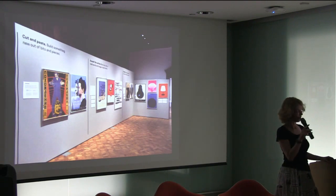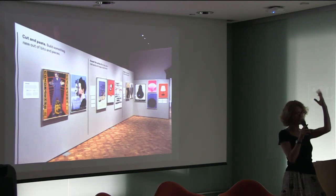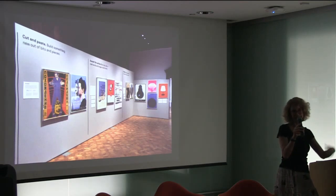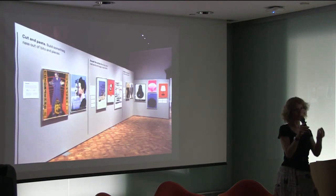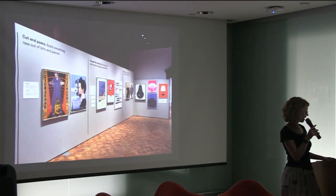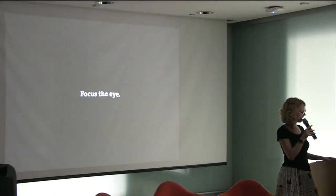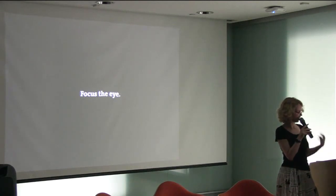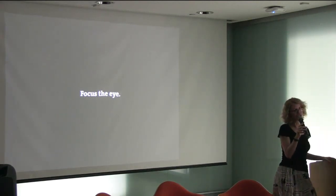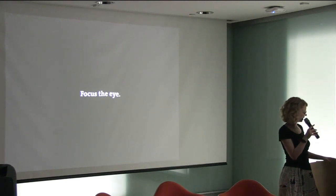We also produced a beautiful book with the exhibition that has almost three times as many posters as the show. To me, the book is the ultimate exhibition — it will last forever. In a few months these posters will all go back in their drawers, but the book will make these pieces from our archives available and documented indefinitely. The principles are all active things you can do as a designer. They're not rules — some contradict each other. They're phenomena, tools, and techniques.